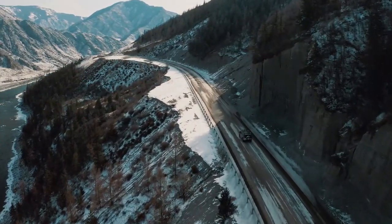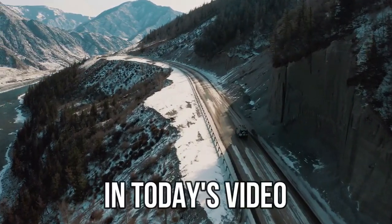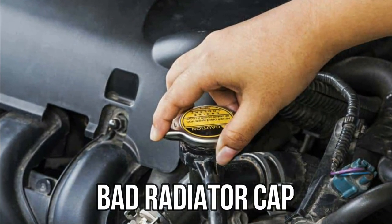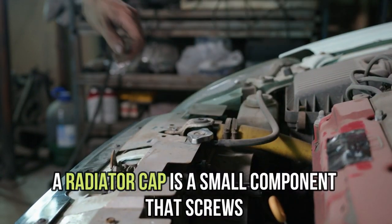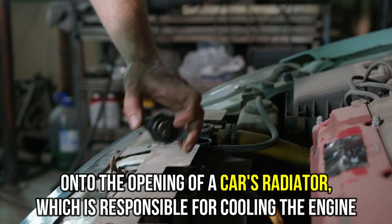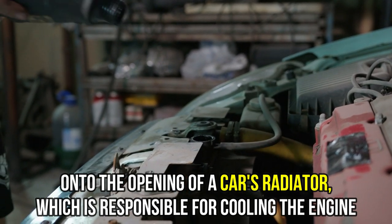Hi guys, this is Sarah from The Savvy Professor, and in today's video we're going to talk about the symptoms of a bad radiator cap. A radiator cap is a small component that screws onto the opening of a car's radiator, which is responsible for cooling the engine.